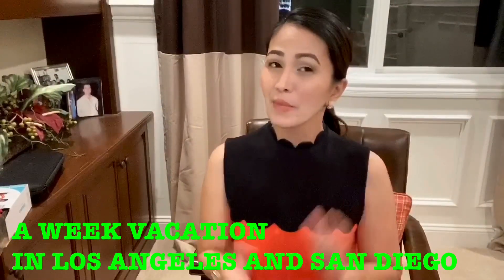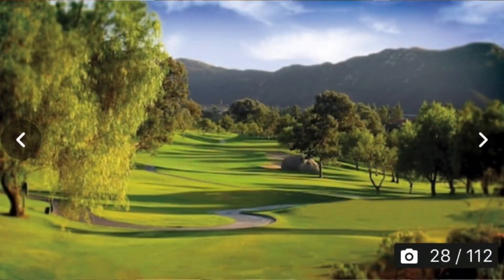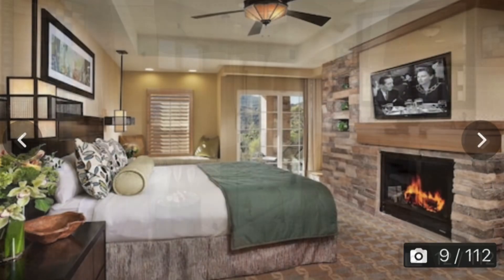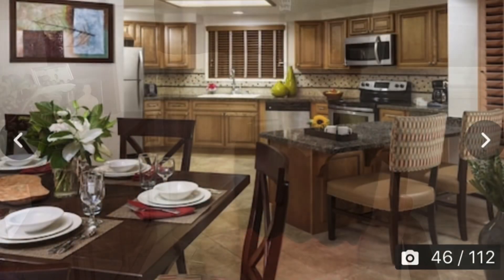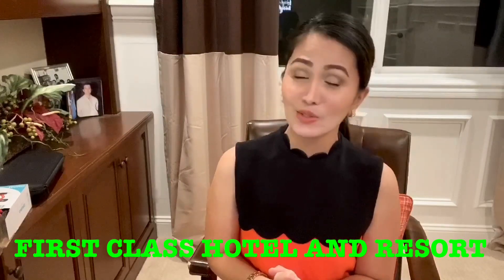My most awaited birthday gift that I can't wait to have is a week vacation to Los Angeles and San Diego. San Diego is one of my favorite places to go for a vacation — it's such a beautiful place with the ocean and a lot of things to do. My husband made a reservation at one of the first-class resorts in San Diego. He really knows how to treat me well and he really surprised me big time. That's all my birthday gifts from my very wonderful husband.